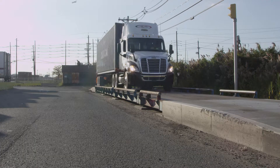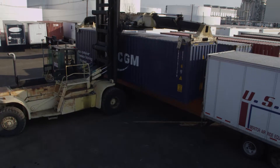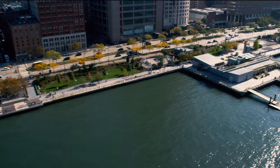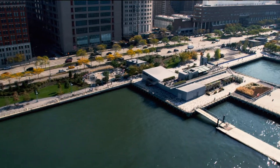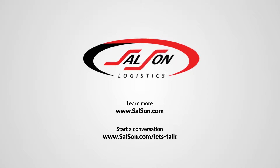Need to check your weight before you hit the road? We got it. Need to transfer a container to another chassis? Not a problem. And if you need to get your products to market, we've got that covered too. Contact us to learn more about Salson's TransLoad services.